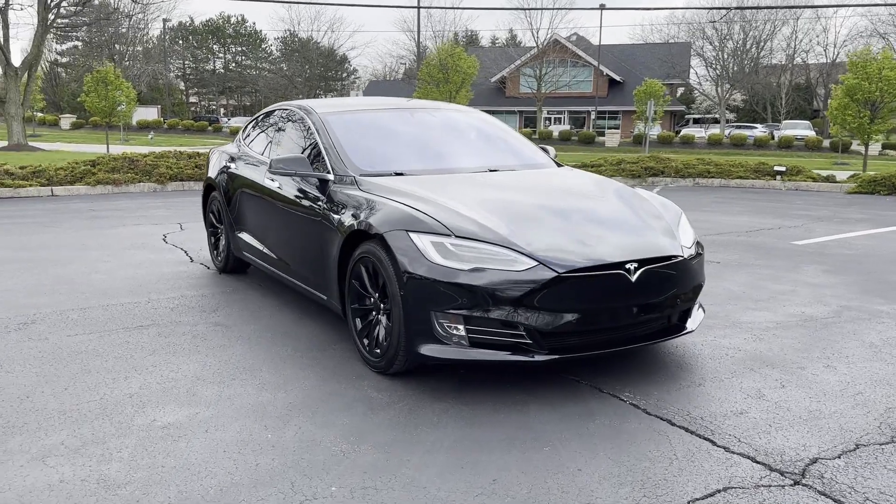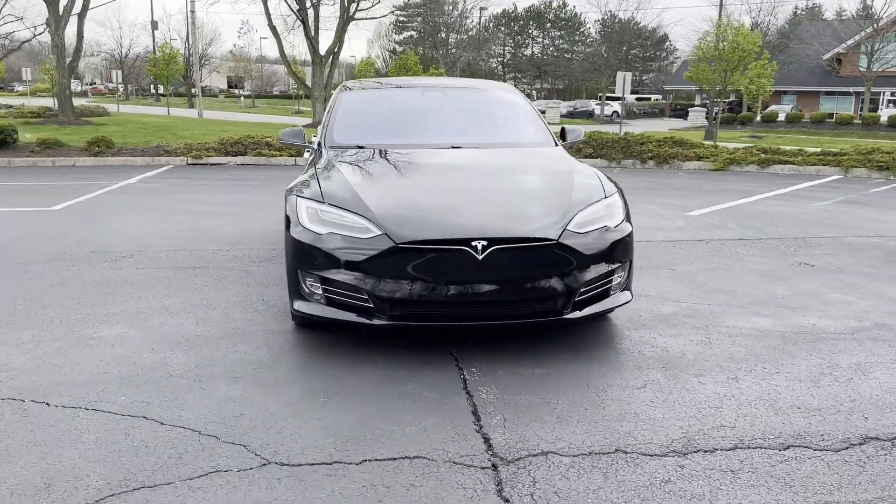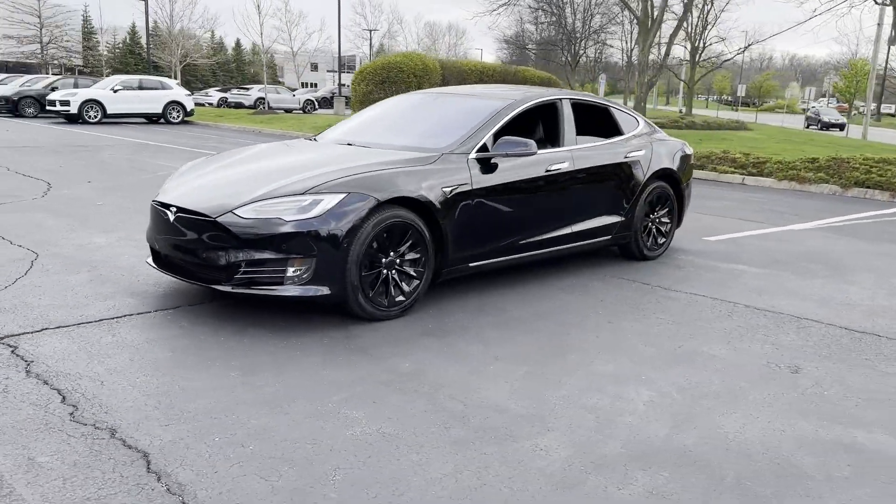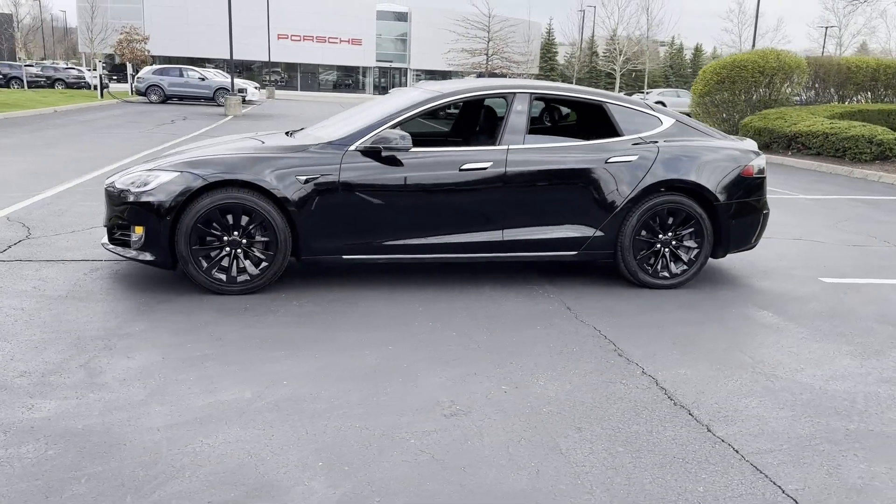2018 Tesla Model S with less than 67,000 miles on the odometer. This sedan combines safety and comfort with style and performance.